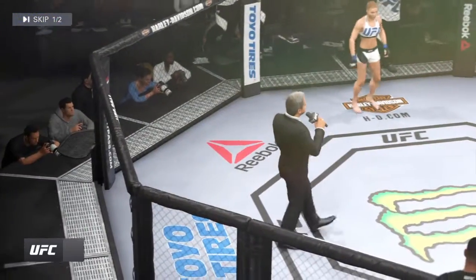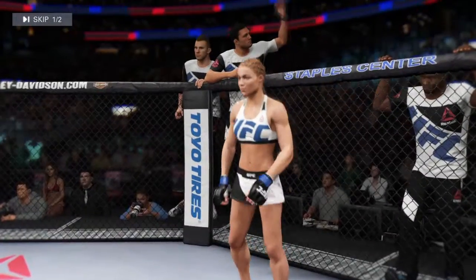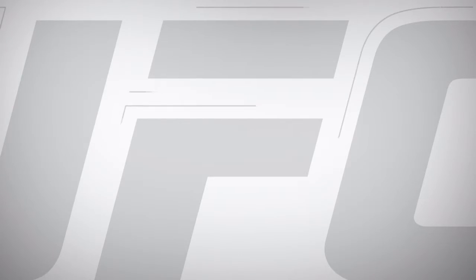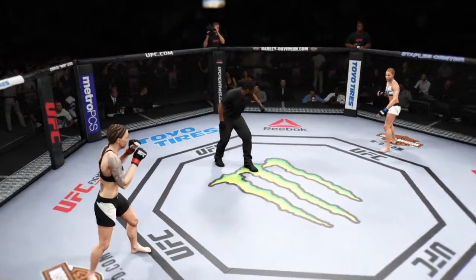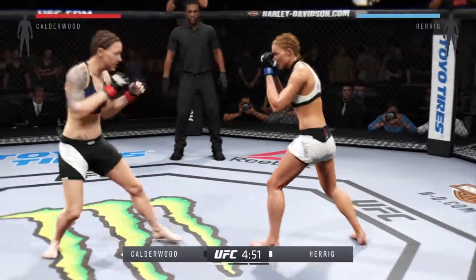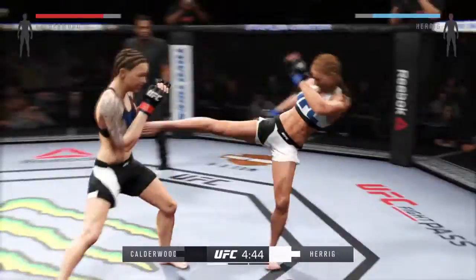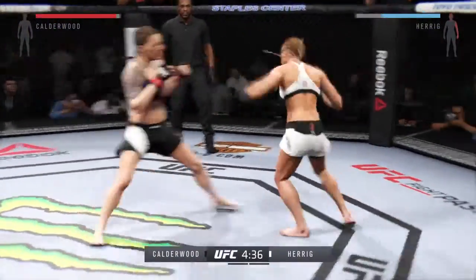Ladies and gentlemen, this fight is three rounds in the UFC strawweight division. Joanne Calderwood, ready to fight. Felice Herrick, ready. Here we go — fight scheduled for three five-minute rounds. Solid jab by Herrick. They're going after it quick here.